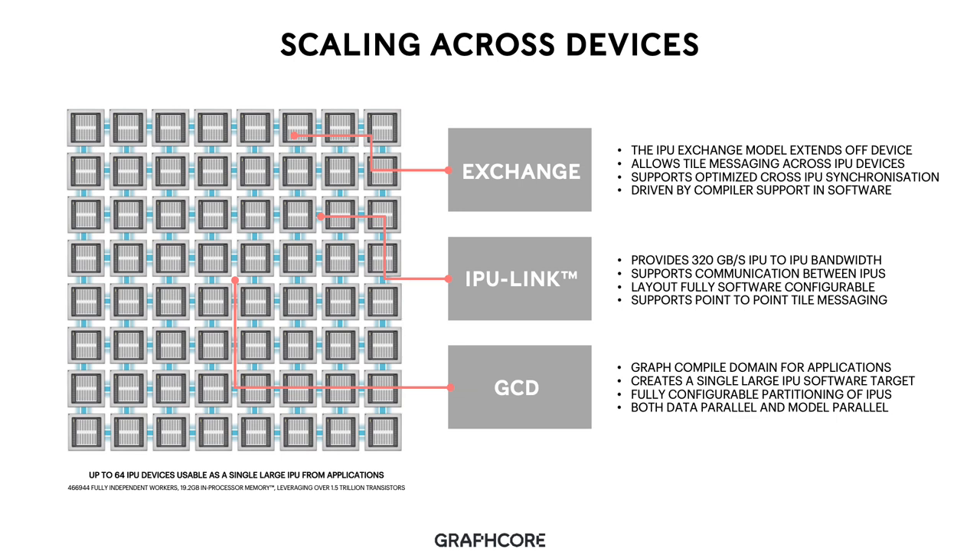In order to achieve this, we use our IPU-linked technology to enable device-to-device connectivity. IPU link provides 320 GB/s of IPU-to-IPU bandwidth and supports communication between IPUs. Its layout and configuration is fully software configurable into the shape and size of the networks we build. It supports point-to-point tile messaging and through-routing between processes for efficiency. In order to present this to software, we create a software construct called a graph-compiled domain, which allows a single application to be programmed against a much larger group of IPU processes, enabling both data parallel and model parallel execution.